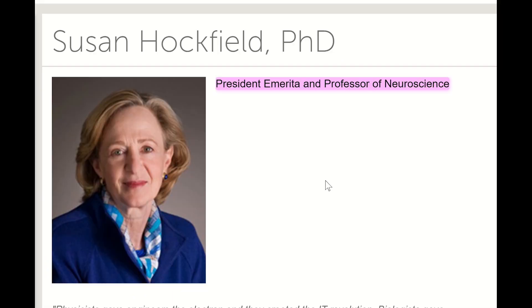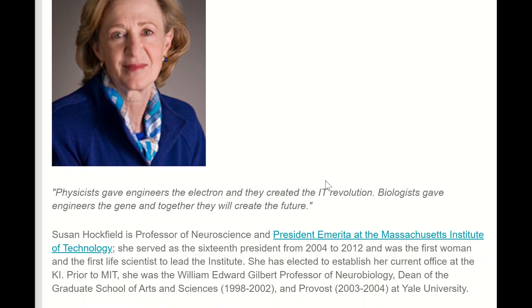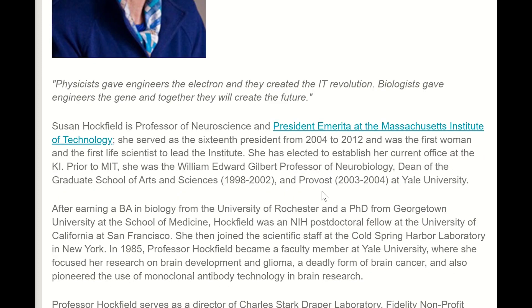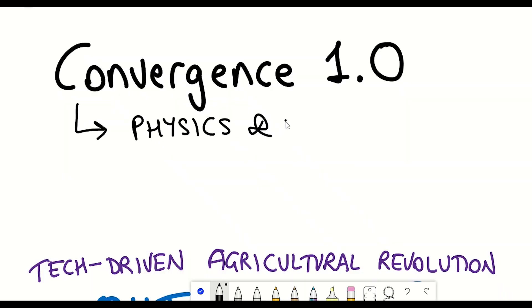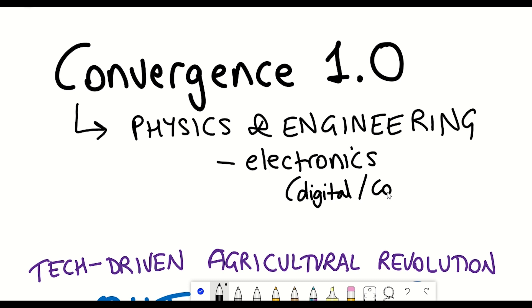Susan Hockfield is Professor of Neuroscience and President Emerita at the Massachusetts Institute of Technology. She describes Convergence 1.0 as the convergence of physics and engineering, the fruits of which we continue to enjoy today — stemming from the agricultural revolution to the birth of the electronics industry that has created our world, both digitally and computationally enabled.